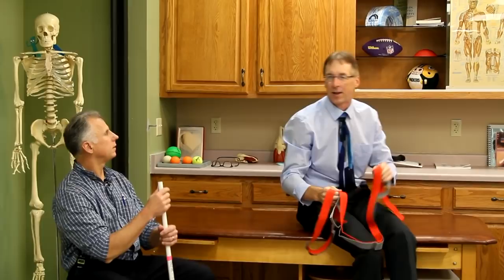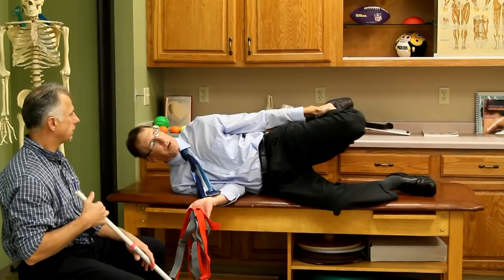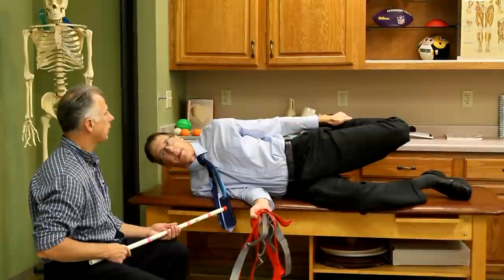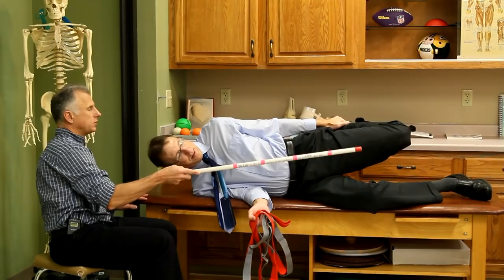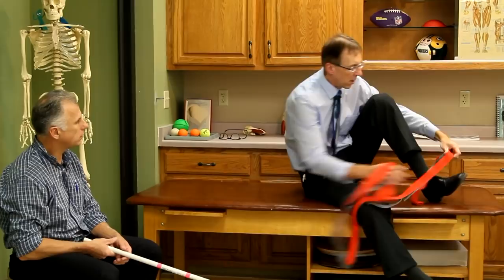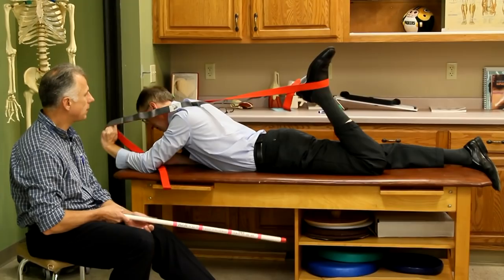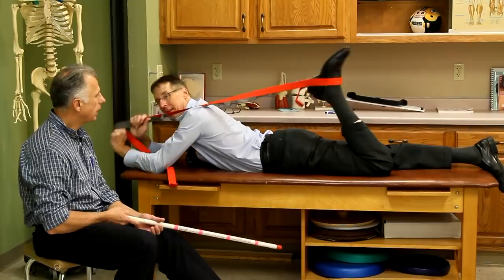Next is the quad stretch. A very easy way is to lay on your side, grab onto your ankle, and pull it back. If your knee is way out in front, you're not getting a quad stretch - you've got to pull it way back behind your body. You can also do it on your stomach with the band, hooking it around your foot and pulling. Lying flat on your stomach forces good hip mechanics.